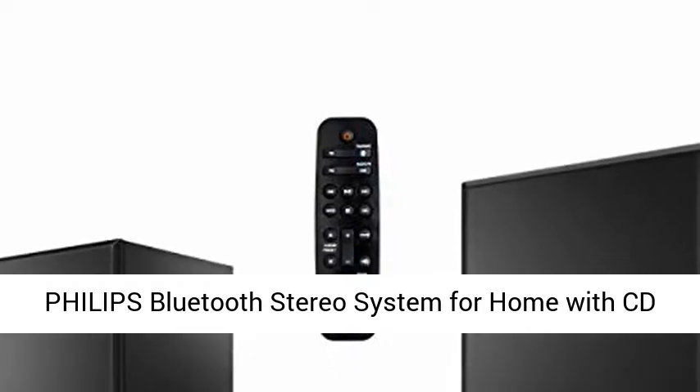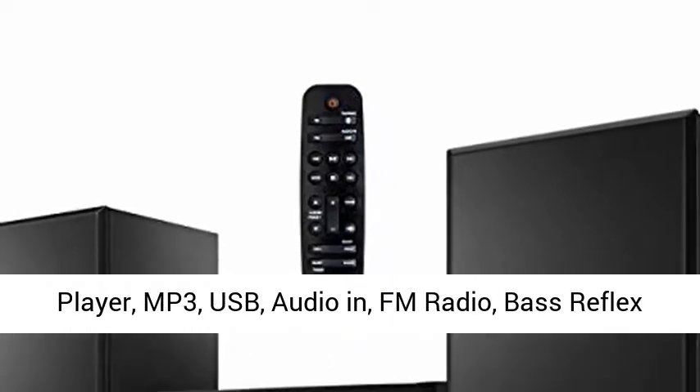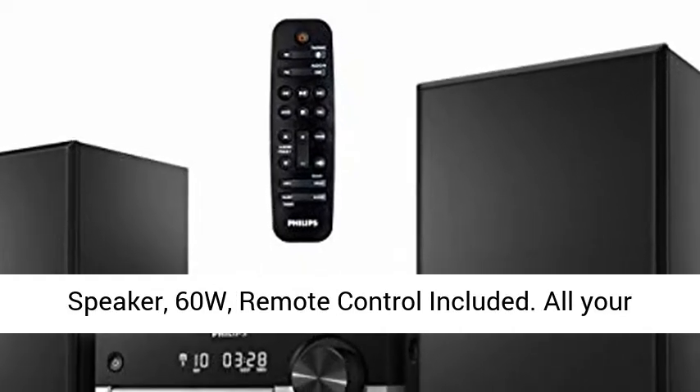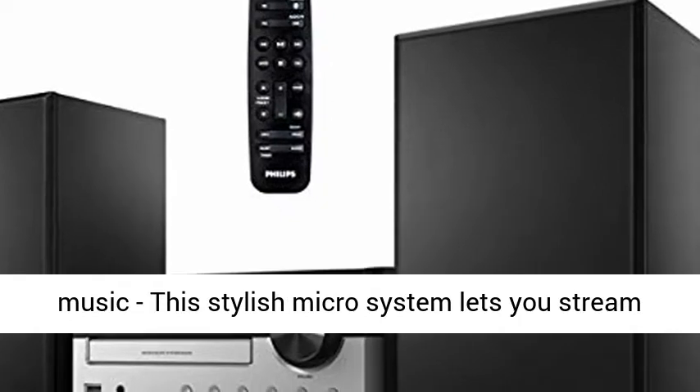Philips Bluetooth stereo system for home with CD player, MP3, USB, audio in, FM radio, bass reflex speaker, 60W, remote control included.